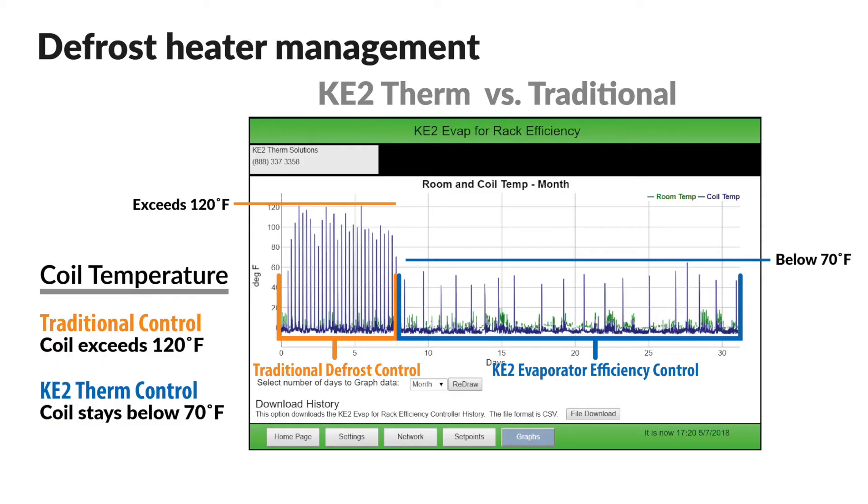Another food-saving benefit of the Key to Evap's defrost heater management is the reduction in temperature spikes. Most refrigeration controllers activate the defrost heaters, but then they don't control the temperature. This causes larger than necessary spikes in the walk-in temperature during every defrost cycle.